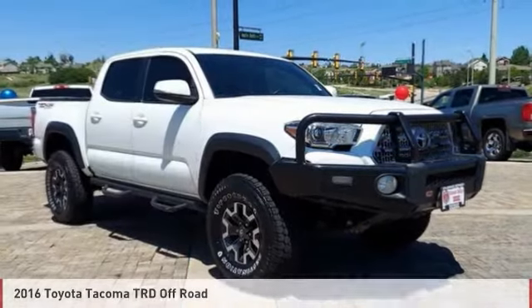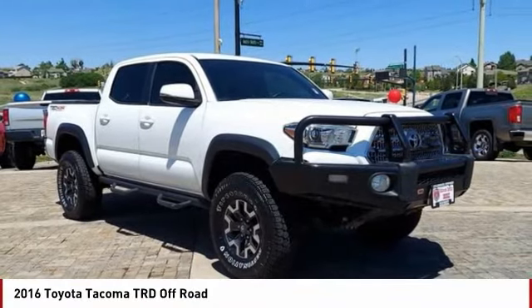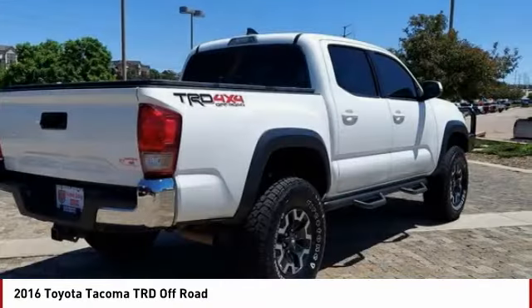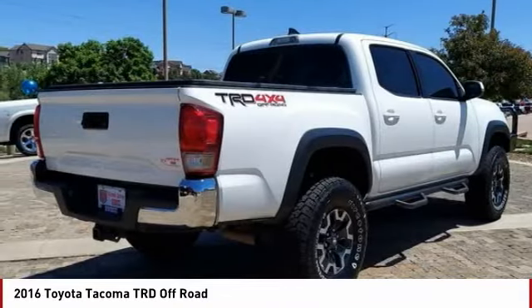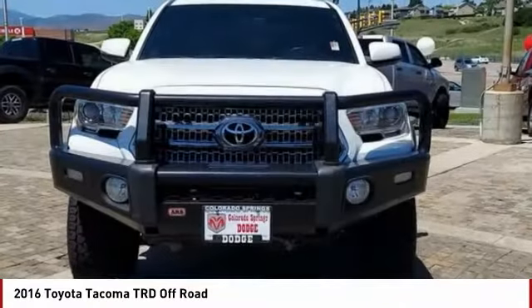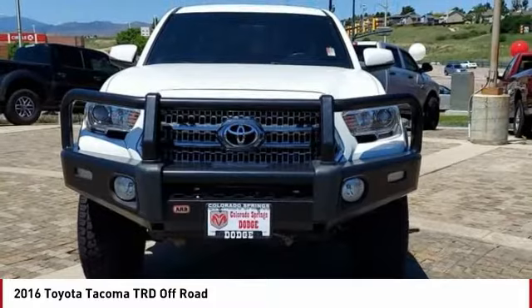Here is the 2016 Toyota Tacoma. The Toyota Tacoma boasts a roomy interior, a powerful V6 option, and excellent off-road capability, and has been named the best-selling compact pickup by motorintelligence.com five years in a row.